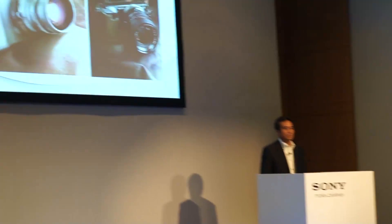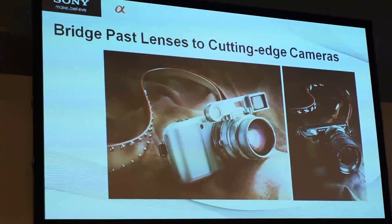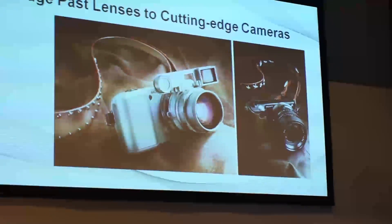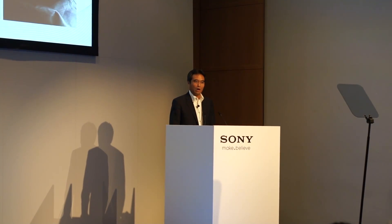Interesting phenomena are going on in the market after we launched the NEX-5 and NEX-3. As you can see in the photo here, Sony's NEX-5 and NEX-3 are connected with non-Sony lenses via an adapter. Some old lenses — like half a century old — can be connected with the latest digital gadgets like the NEX-5 and NEX-3. Fantastic, isn't it? I would say that NEX-5 and NEX-3 bridge past and present cutting-edge technology. Of course, this is not only for old lenses. A vast amount of lenses currently in the market can be connected with our NEX-5 and NEX-3, which shows a huge expansion possibility for the E-mount.